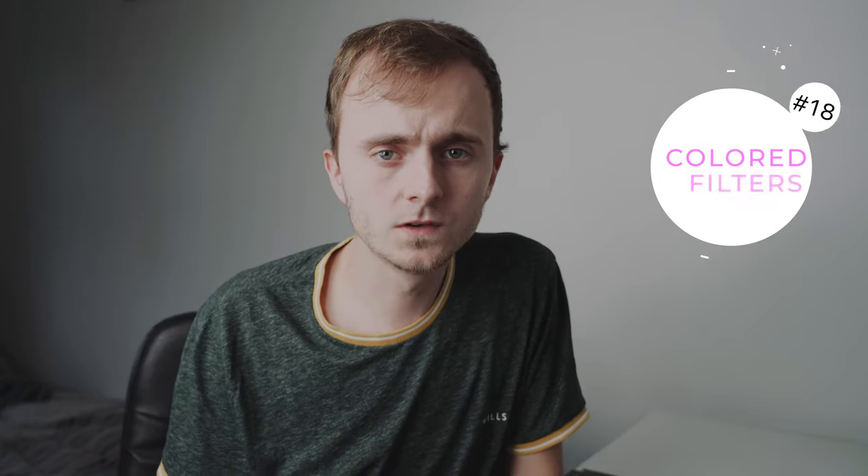Tip number eighteen is try different colour filters. There are so many different colour filters you can use and this is a really good way to experiment with your black and white photography. The most standard filter for this is yellow — yellow actually makes blues in your image quite a lot darker and therefore you can get really nice contrasty skies.